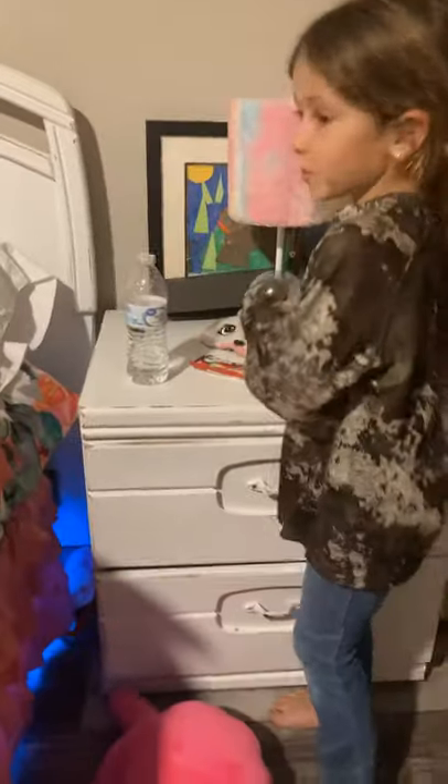She has a nightstand right here. She has a picture she made at school in art class. She has a Nintendo Switch. So yeah, that's pretty much it guys. That's her — you can say bye. All right guys, I will see you guys later. Bye!